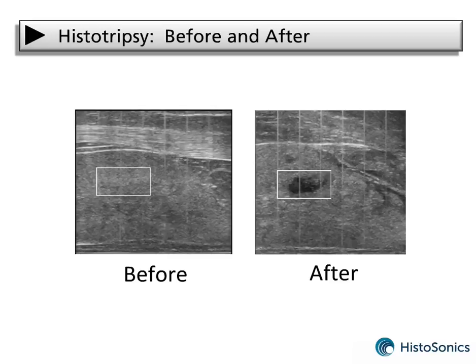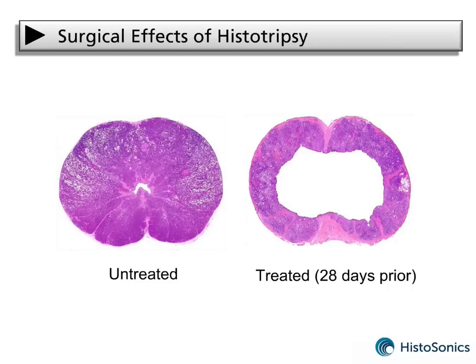These images show before and after pictures of the tissue effects of histotripsy. The dark region in the after image clearly shows the acellular void that histotripsy has carved out. This side-by-side comparison of untreated and treated excised prostates shows the post-surgical effects of histotripsy. The treated region is an acoustically excised cavity completely devoid of tissue — the histotripsy action broke the cellular tissue down and converted it into an acellular slurry, which was then eliminated through the urinary channel.